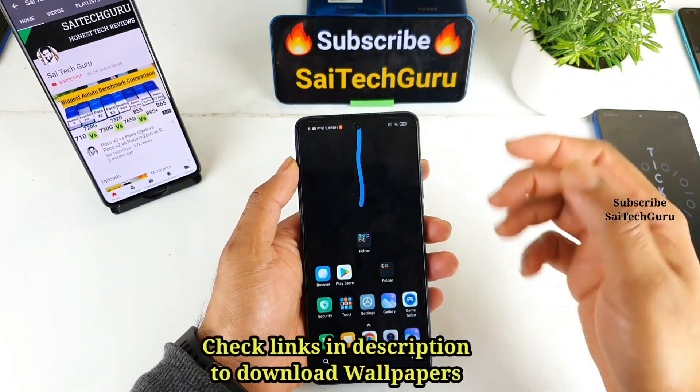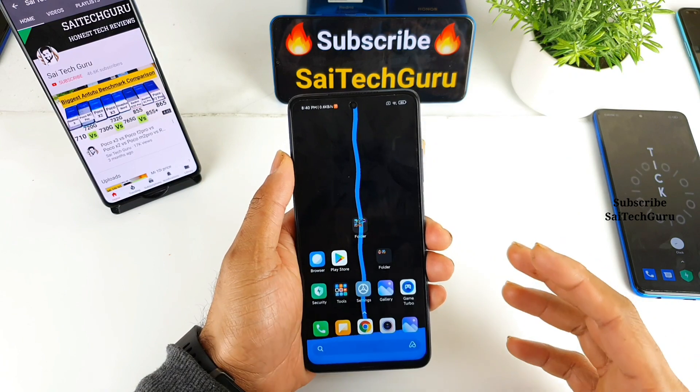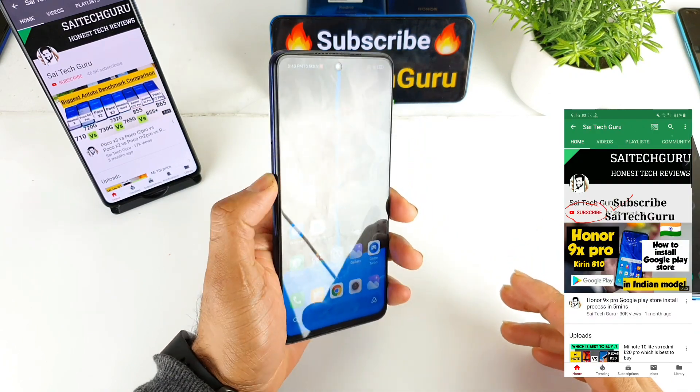Hi friends, I am Sai Jatanya. Welcome back to my channel Sai Tech Guru. In this video, I will be talking about the display of the Mi 10i device.